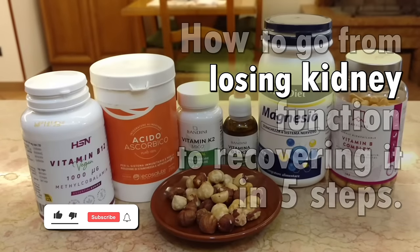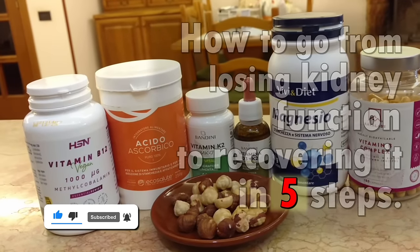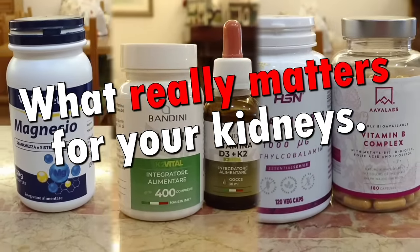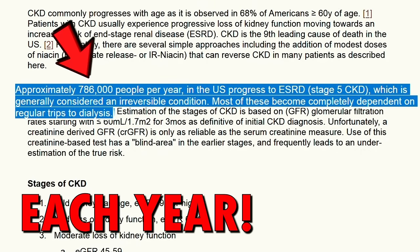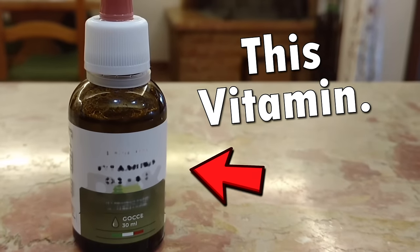In this video, how to go from losing kidney function to recovering it in 5 steps. Each year, 786,000 Americans end up tied to a machine for life because of kidney failure. And yet, there is a vitamin that could have been their beacon of hope — a vitamin that could have made all the difference for them.